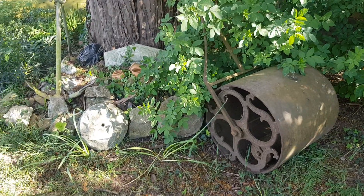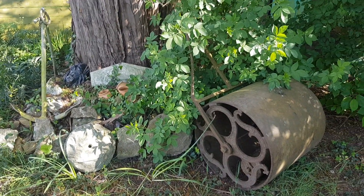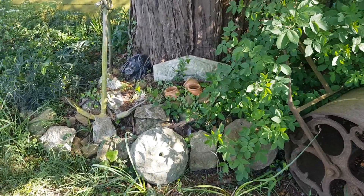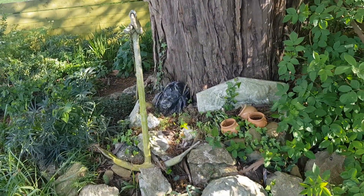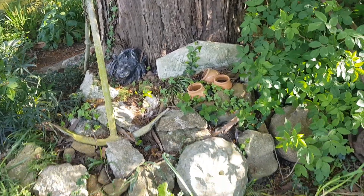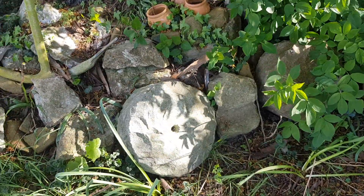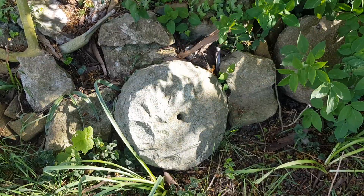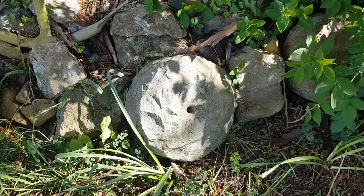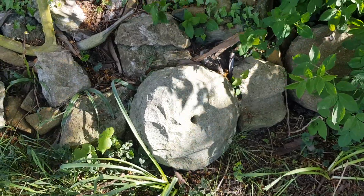An old roller. Our cat seems to like going in there and sleeping in the summer. There's an old anchor. These stone roundels — I don't know if they were used for grinding flour or not. We've got two of them.